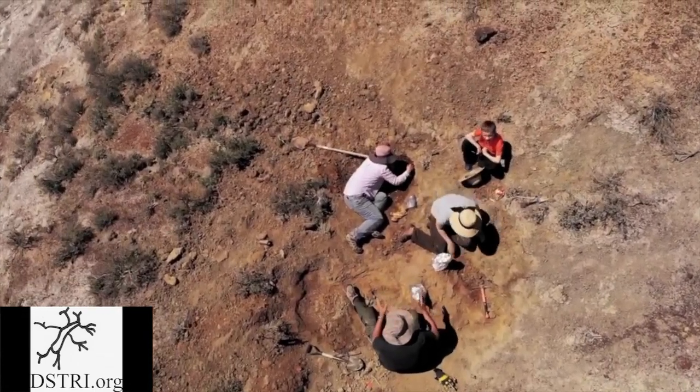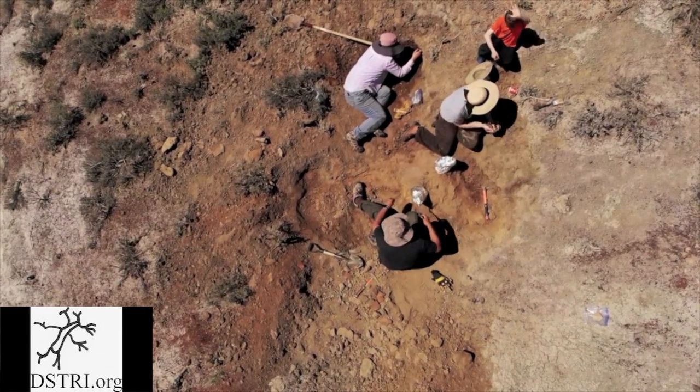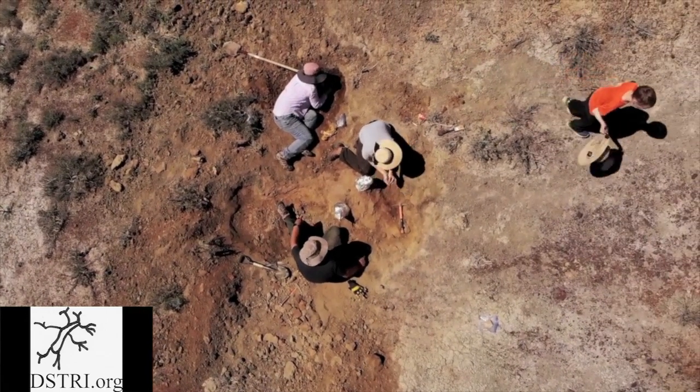A very large vertebra and also ribs belonging to Edmontosaurus were also collected from this site and they are in preservative. We look forward to examining them for soft tissue very soon.